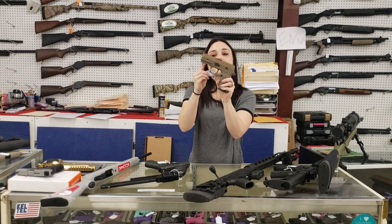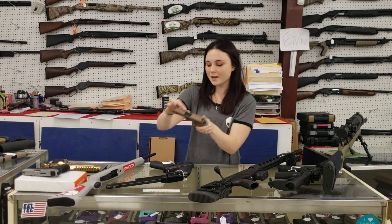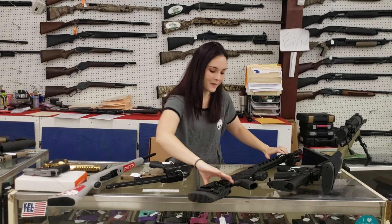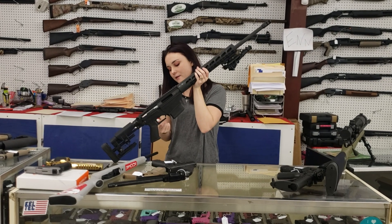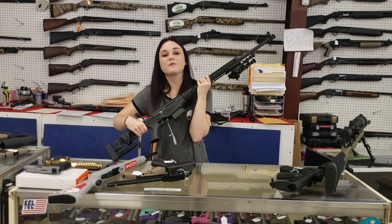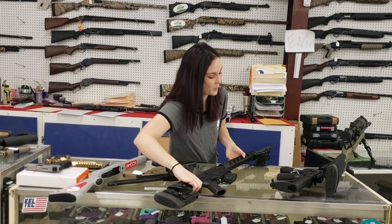P320 from Sig, Flat Dark Earth with night sights, .357 Sig, 400 plus tax. Ruger Precision y'all with her bipod — best part, she's only 850 plus tax. Ruger Precision in 6.5 Creedmoor.